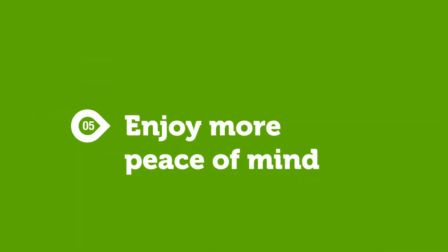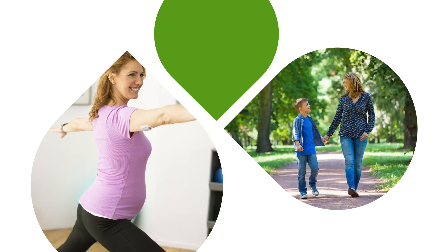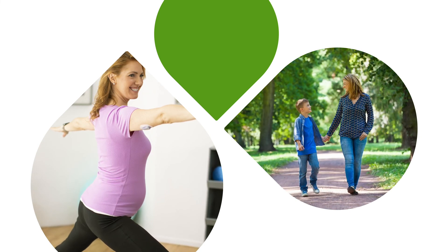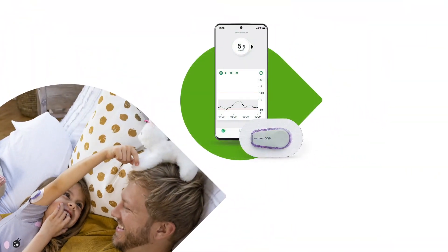Reason number five: enjoy more peace of mind. Whether it is getting the good night's sleep you deserve or simply enjoying some time outdoors with friends and family, Dexcom CGM can transform the way you live your life with diabetes and help you move closer to better diabetes control. Give it a try yourself — it doesn't take long to see what a difference it can make.